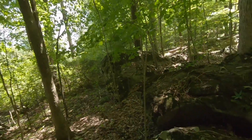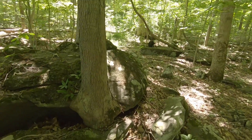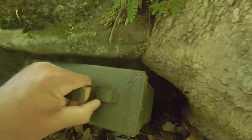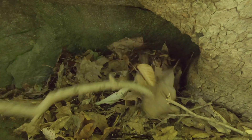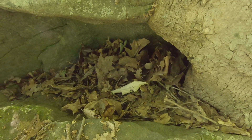Location number two — this ammo can — is under this big rock, under the base of this tree, tucked in here very nicely. Put the ammo can in, take all the leaves, and cover it up. It's that simple.